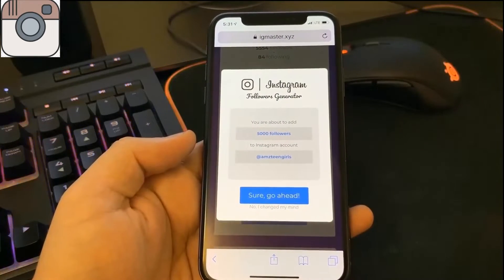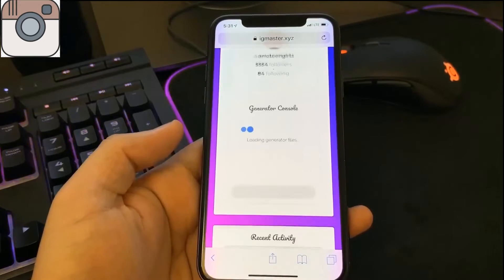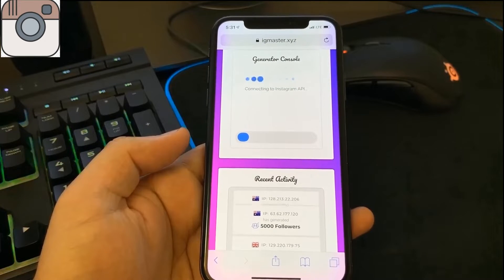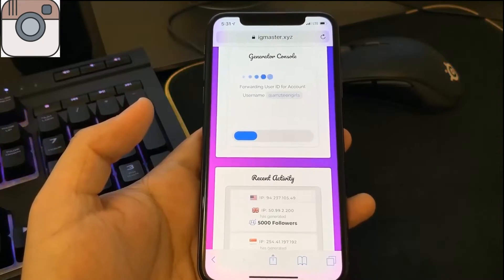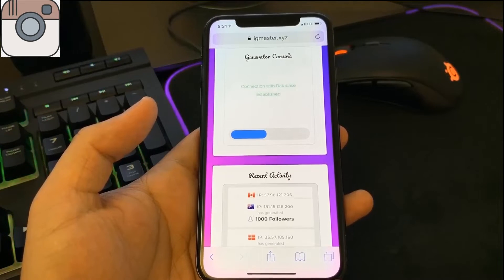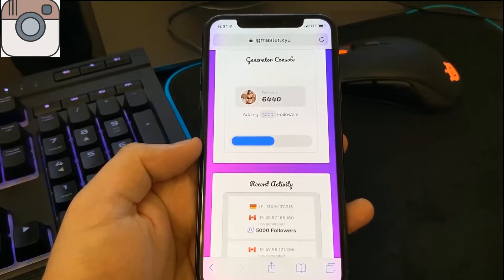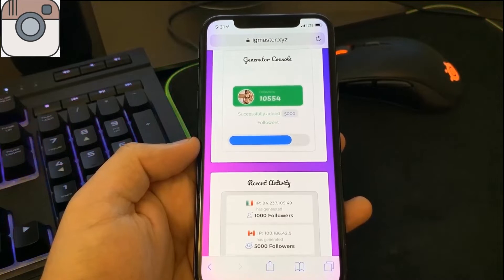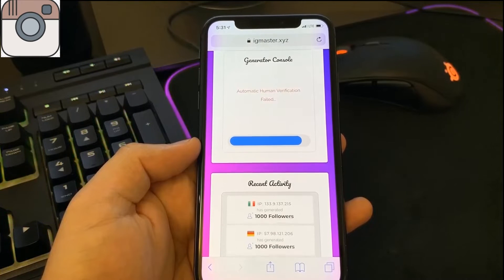We hit 'sure, go ahead' right here, and once we do you'll see it will process. Eventually we will have to do human verification once it loads successfully. It's going to connect to Instagram's API and find our account from the database. Before we get these followers we have to do human verification — without it, bots would abuse this tool and sell the followers. This way, those who complete the process legitimately can get these followers completely for free.